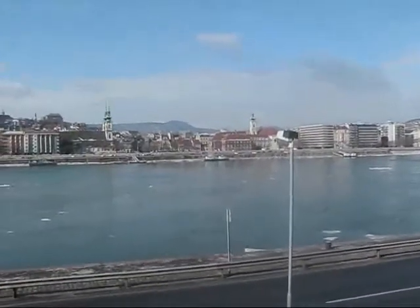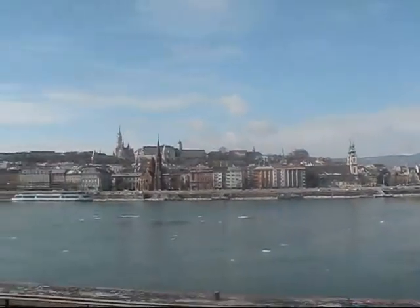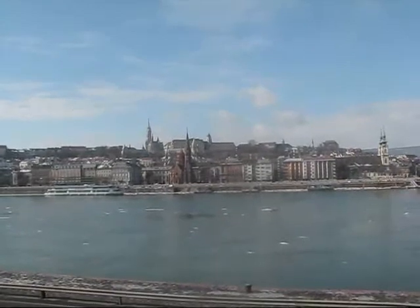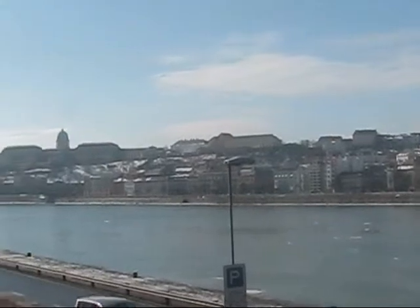Right here is Castle Hill, the famous Matthias Church, and the royal palace right here.